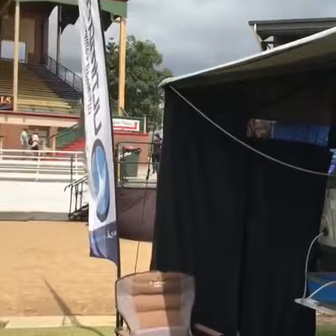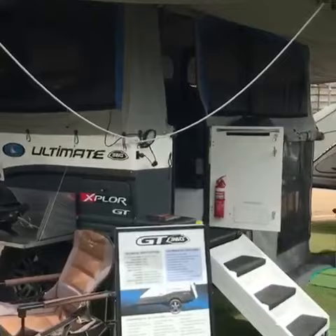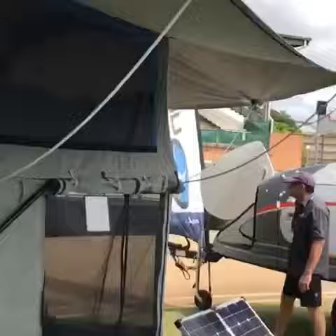G'day everyone, it's Andrew here. We're at the Brisbane Christmas Sale Caravan and Camping Show. Down here at the Eka we have the 360 — something I want to show you that no one's probably seen before. The first production one goes out to its new owners next Tuesday, but we added something that we managed to keep a secret.